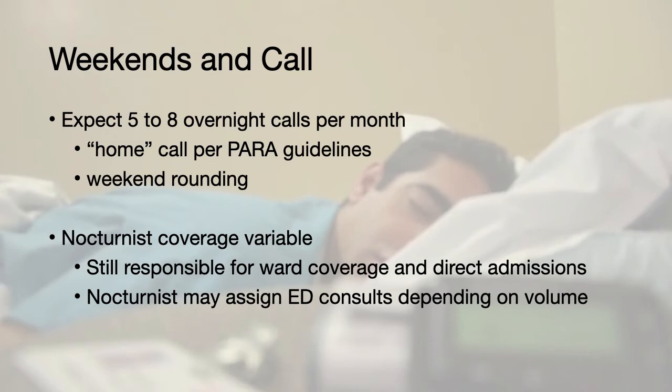Like many other medicine services, we do expect residents to cover call, and you can expect to cover 5 to 8 overnight calls per month. This is defined as home call per para-guidelines, and on some nights you may actually be working with a nocturnist, although this is quite variable depending on coverage. If there is a nocturnist, you are still responsible for covering ward issues, as well as seeing any direct admissions to the nephrology service, and the nocturnist may still assign you ED consults depending on the volume.